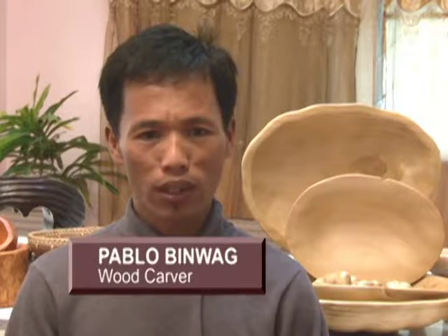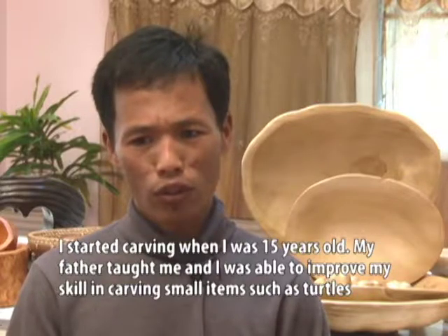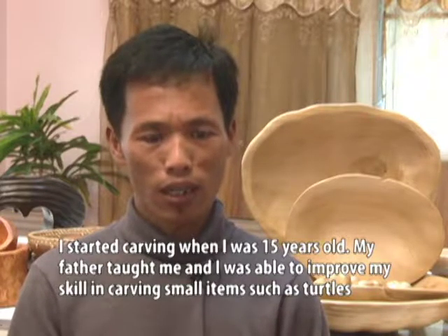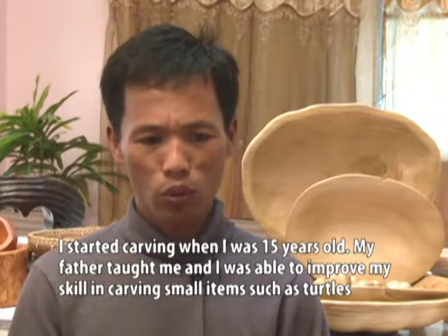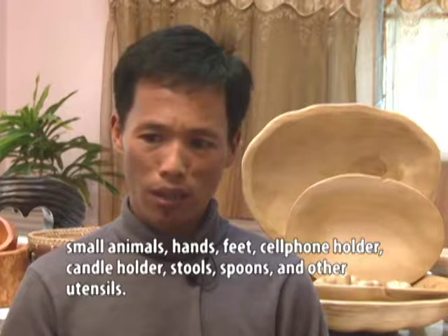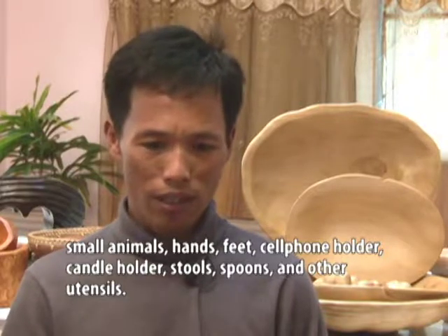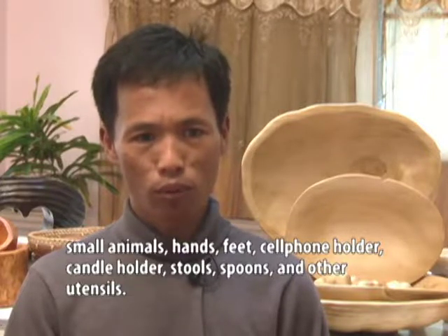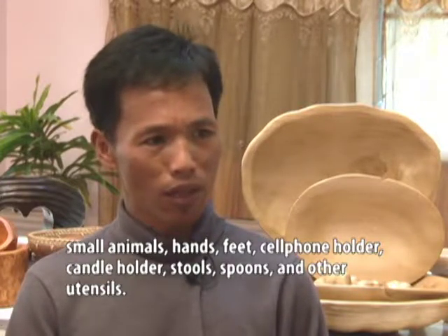When I was 15 years old, I started wood carving — my father taught me. From there I learned to improve what I was making, starting from small items like figurines of animals, hand and foot cellphone holders, candle holders, chairs, spoons, and other utensils.